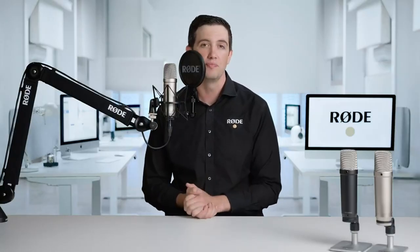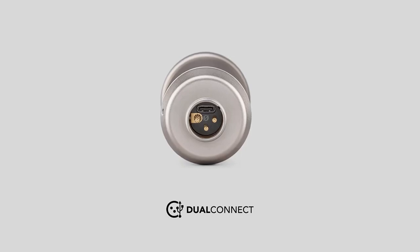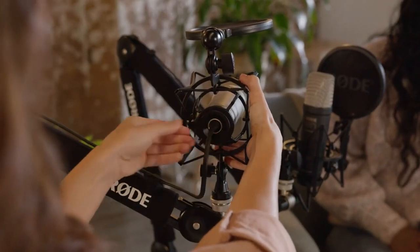With the NT1 fifth generation, we are excited to introduce the Rode Dual Connect output. The humble XLR connector has been an industry standard for over 60 years and has remained completely unchanged in that time. With Dual Connect, the XLR connector features a USB-C output in the same housing, which allows you to connect a USB-C cable for an incredible digital output, while also leaving the usability and audio fidelity unchanged when using the microphone's analog XLR output.